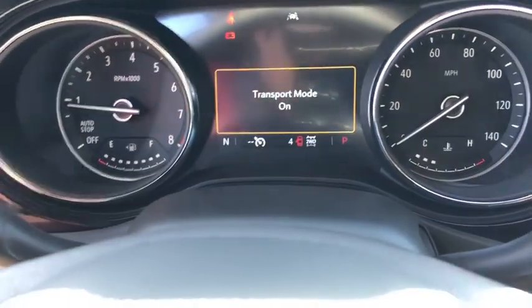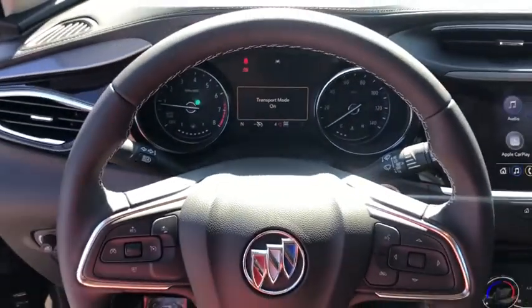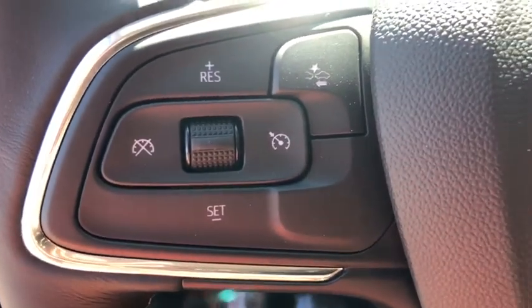Leather-wrapped steering wheel, power steering, adjustable steering wheel, floor mats, cruise control, four-wheel disc brakes, keyless start, aluminum wheels, rear defrost, AM-FM stereo radio.